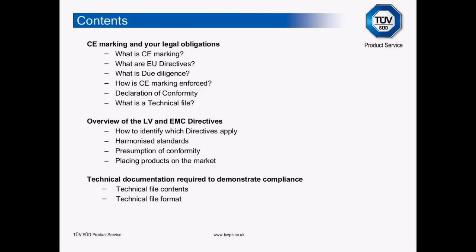What I want to cover today: what is CE marking? What are European directives? Due diligence — you'll pick this up as one of my favourite terms by the end of this presentation. A little bit about enforcement and the enforcement authorities behind CE marking. Declarations of conformity, very important technical files, a quick look at the Low Voltage and EMC directives, harmonised standards, presumption of conformity, placing products on the market, and finally the format and content of your technical file that you're required to keep.